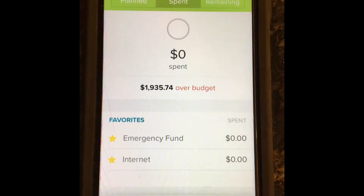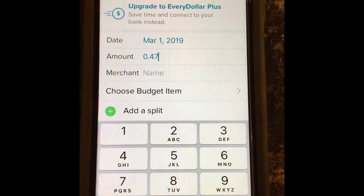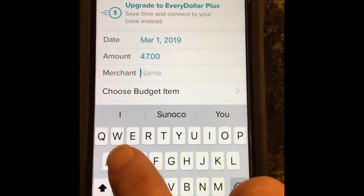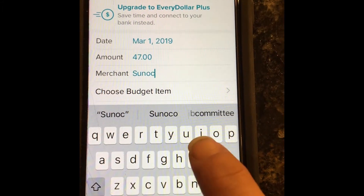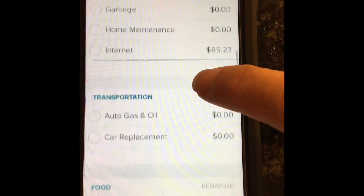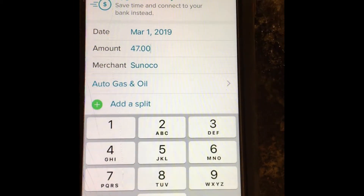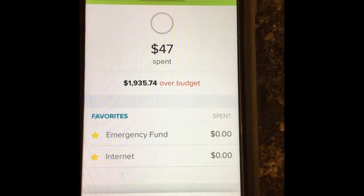You click on the app and enter your email and password. Once you're in, you click the plus button. Let's say I'm at the gas station and I just spent forty-seven dollars — so I enter forty-seven dollars for the amount and the merchant is Sunoco. Then I click on 'choose budget item' and scroll down until I see the right category, which in this case is auto, gas and oil. Then you click done and save, and that's it — it's that simple.